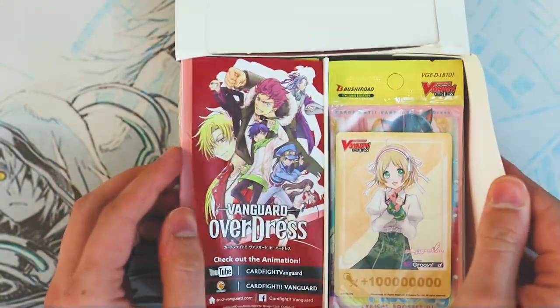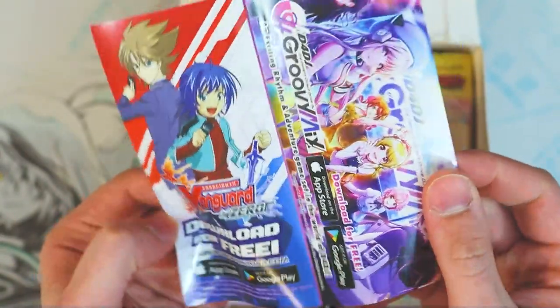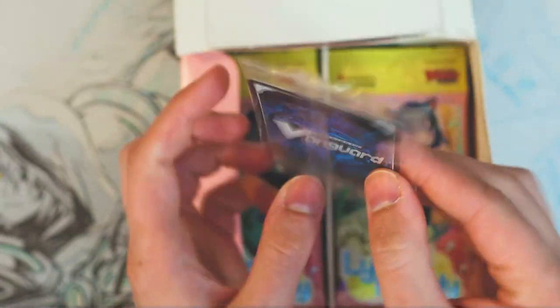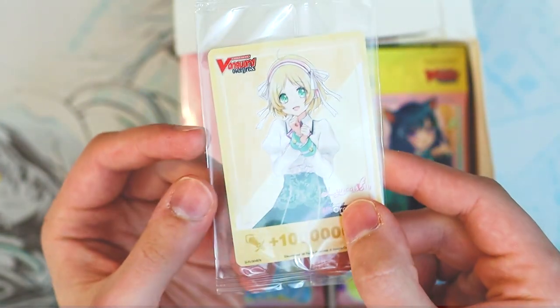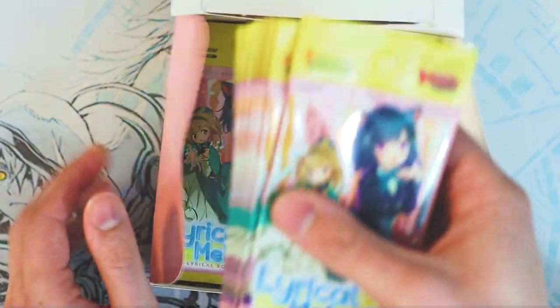We got a little marker in there — little advertisements for Overdress, stuff like that. It doesn't have anything on the other side, it's just a Vanguard back — so it's just like an over-trigger marker, I guess. So that's pretty cool. Too bad it's not double-sided; the ones we got before were double-sided, but whatever. Little critical markers in there. So let's go ahead and grab all these packs out.